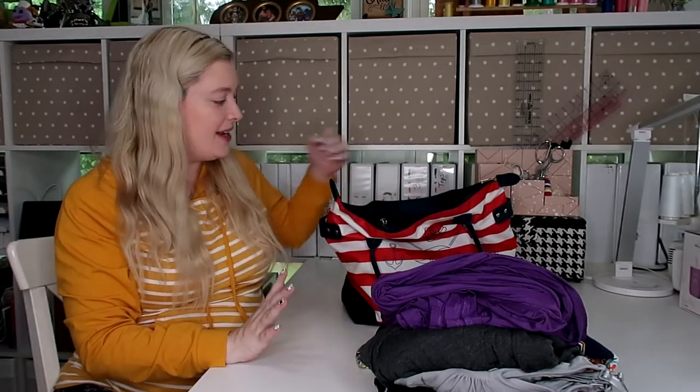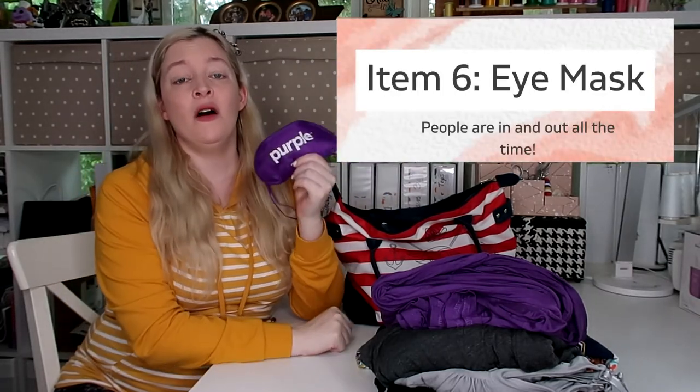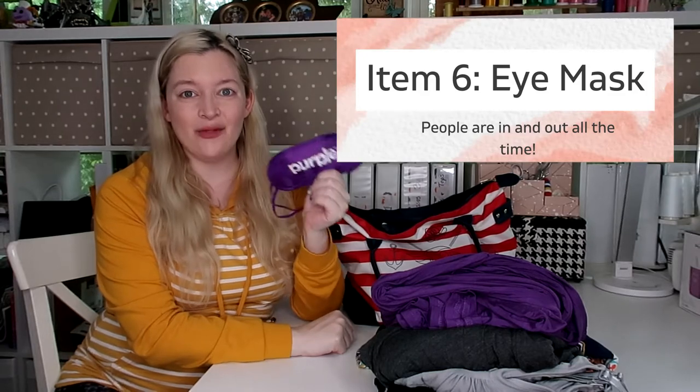The next thing might seem a little silly, but I was really glad I had it — just a basic eye mask. People come in and out of your room all the time, and I'm a light sleeper. There's all sorts of stuff beeping and you can't really get your room that dark because nurses are coming in constantly. Having an eye mask to help you sleep even for an hour is a godsend.